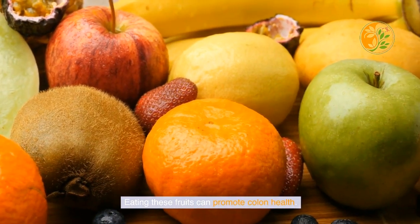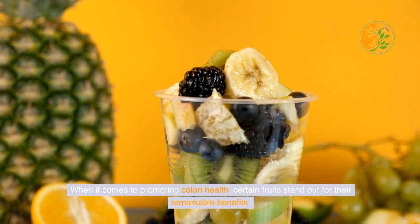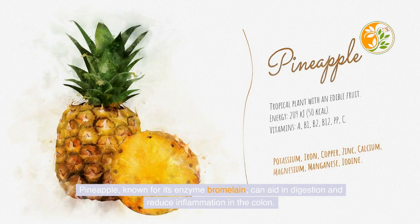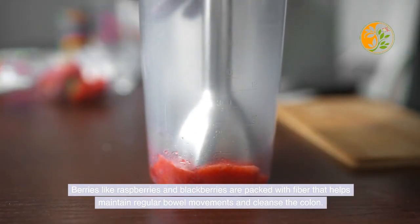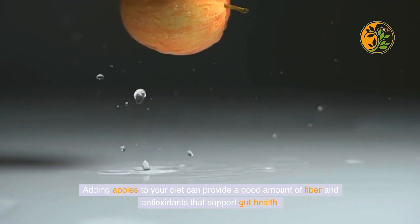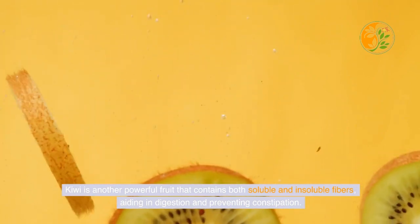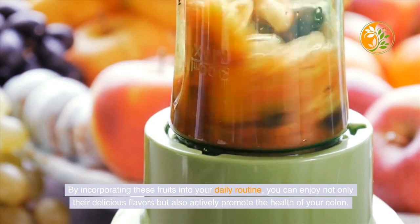When it comes to promoting colon health, certain fruits stand out for their remarkable benefits. Pineapple, known for its enzyme bromelain, aids in digestion and reduces inflammation in the colon. Berries like raspberries and blackberries are packed with fiber that helps maintain regular bowel movements. Apples provide fiber and antioxidants that support gut health, and kiwi contains both soluble and insoluble fibers, aiding in digestion and preventing constipation. Incorporating these fruits into your daily routine can actively promote the health of your colon.